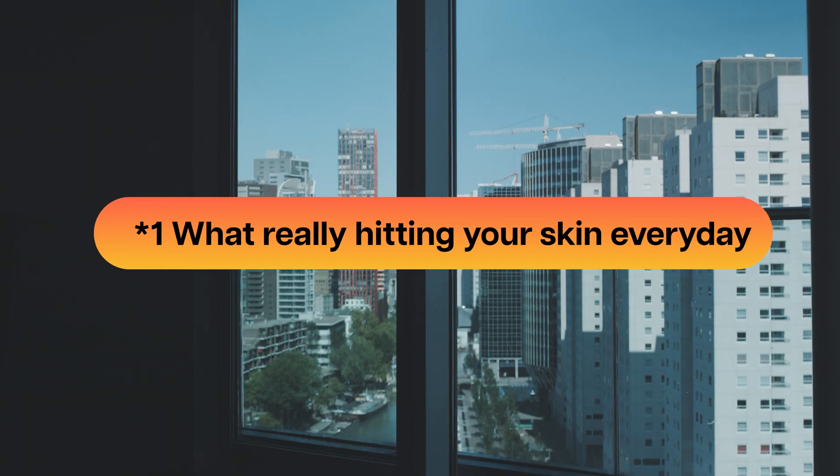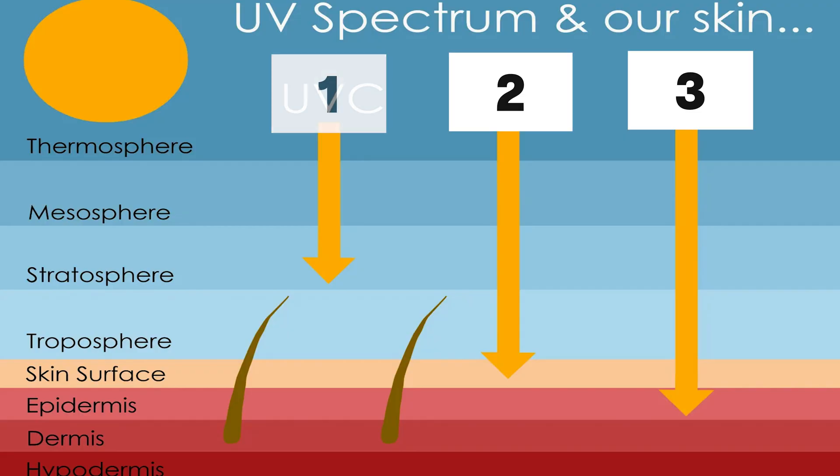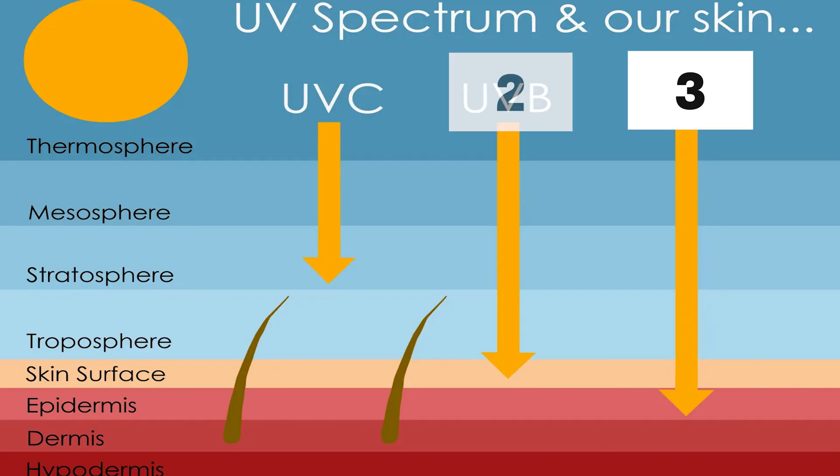First, let's talk about what's actually attacking your skin right now, even if you're sitting indoors. Sunlight contains three types of ultraviolet radiation, and understanding this will change everything you know about how to protect yourself. The first are known as UVC rays — these are blocked completely by the ozone layer and never reach us on earth. Next is UVB, which causes that painful sunburn you remember every time you spend a lot of time on the beach.